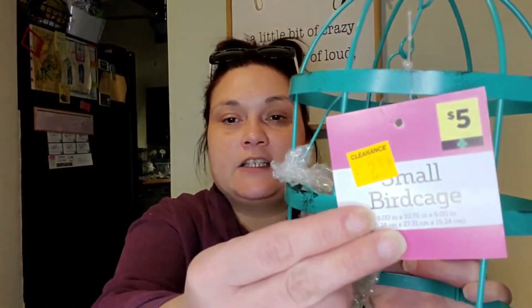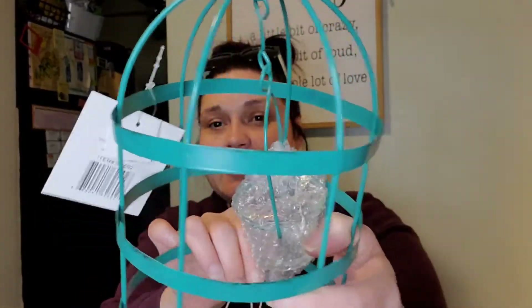They still had a few items from the spring 50%-off section. I found this birdhouse — all metal and pretty big. Originally five bucks, it was two-fifty. I don't usually decorate with birdhouses but for that price I couldn't leave it. It has a little candle holder zip-tied to the side. They're calling it a small bird cage, though I've seen smaller.